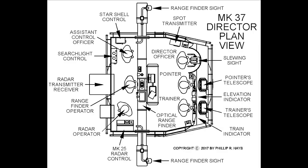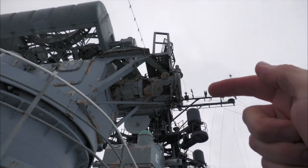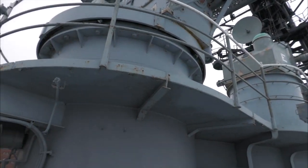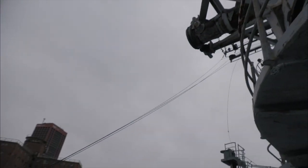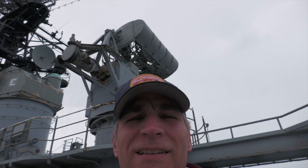In here, you would have had the gun officer, the pointer, trainer, assistant control officer, radar operator, and range finder. And also, very easy to see right here — in there, you would have been able to begin your range and elevation and bearing and training. That's on the inside. But where do these gun directors lead?